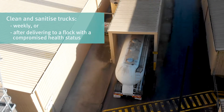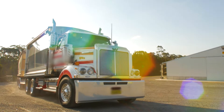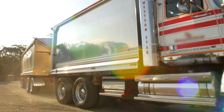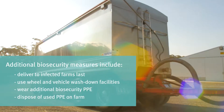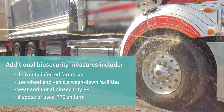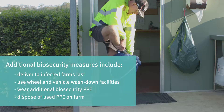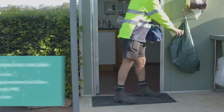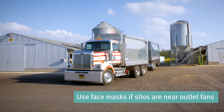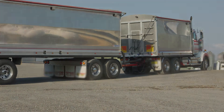A full truck clean and sanitation should occur weekly or after delivering to a flock with a compromised health status. When an endemic disease is present on farm, or an exotic disease response is being undertaken, additional biosecurity measures should be in place. Infected farms should be the last delivery of the day. Wheel and vehicle wash facilities must be used if available, before and after entering the property. Drivers must wear biosecurity PPE and dispose of all used PPE on farm. If feed silos are located at the outlet fan end of the shed, masks must also be worn. Sanitise truck cabins after every delivery, conduct a full truck washdown, and if requested, a full change of clothing is required between farms.